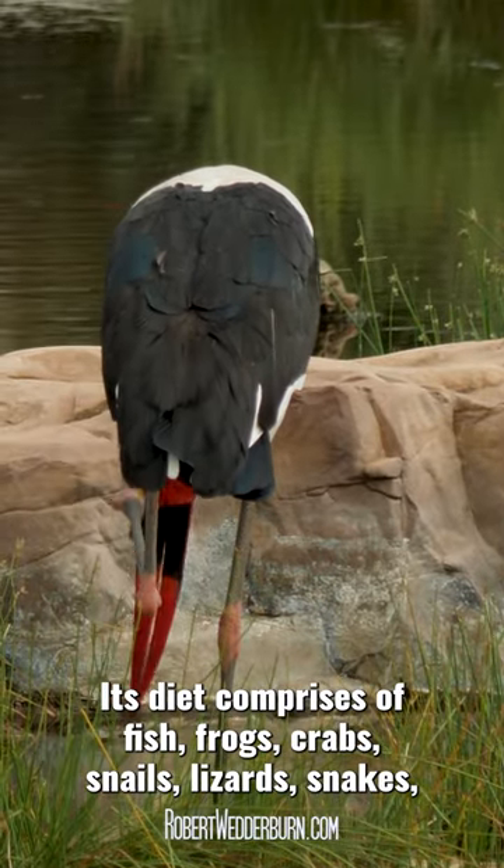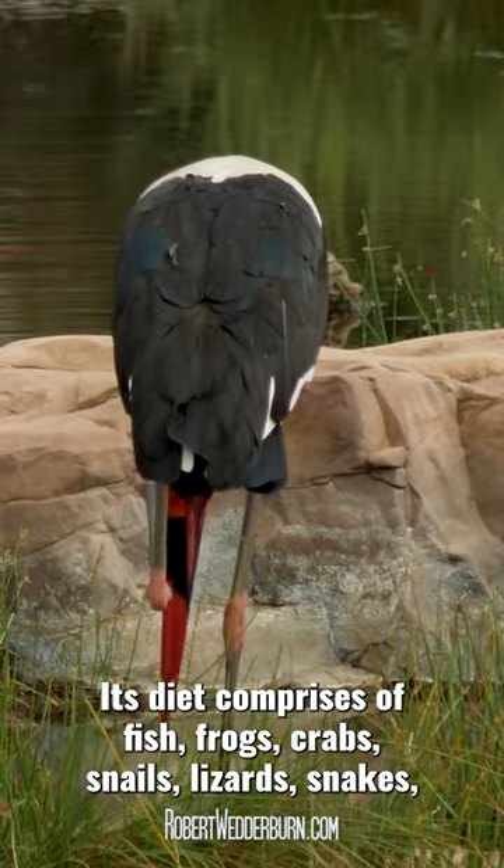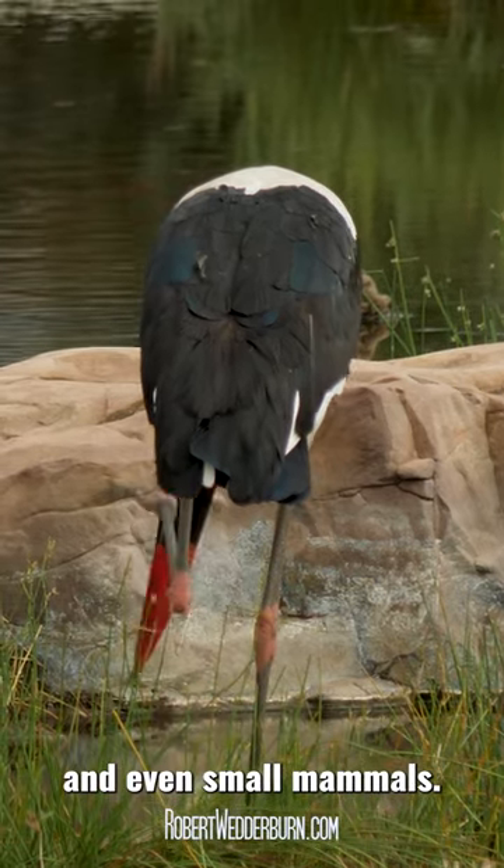Its diet comprises of fish, frogs, crabs, snails, lizards, snakes and even small mammals.